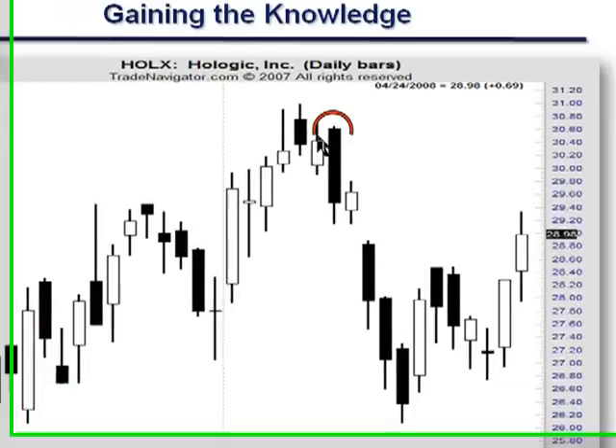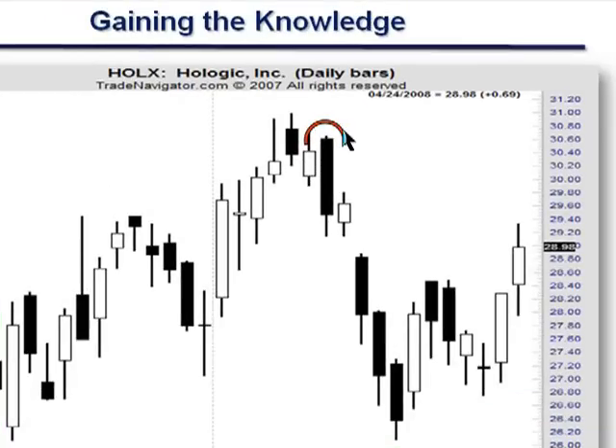So we have the high of the bearish engulfing pattern as resistance. But with this as a resistance area over here, and considering the recent high — the high prior to the bearish engulfing pattern — you're looking at maybe a 40-cent difference. So for those who sell short on the bearish engulfing pattern, rather than having a stop above 30.80, I would give it a little leeway to above $31. Wouldn't it be silly to get stopped out if you're short at 30.90, above the bearish engulfing pattern, only to have the market stall at this resistance area?